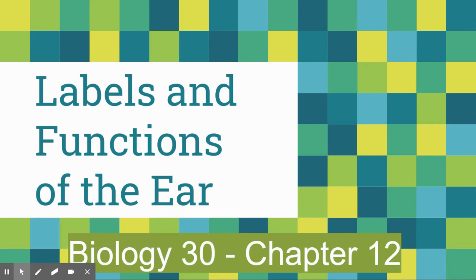Hello, ladies and gentlemen, and welcome to Lesson 7 on the Ear. We have skipped from labeling the eye to now labeling the ear, so if you could look for the Lesson 7 and the outcomes there, we're going to get started.